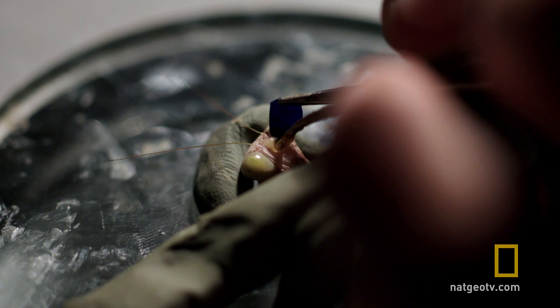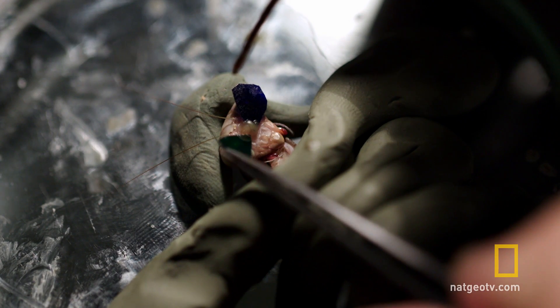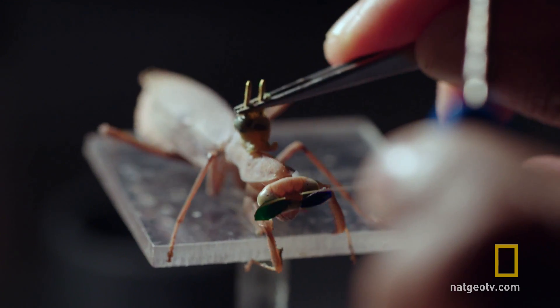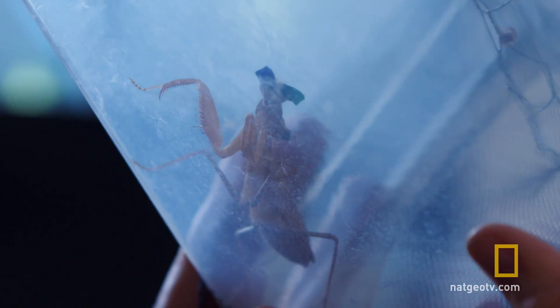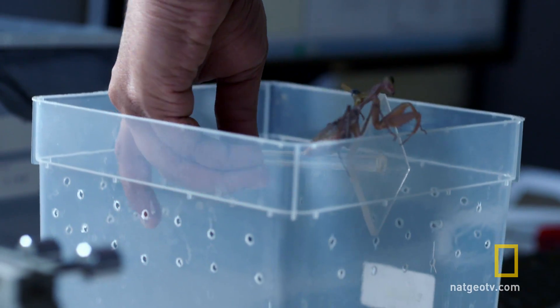It's a quick procedure using beeswax to attach the 3D glasses, and also a device that holds the mantis in a stand for the experiment. We've got the green filter on the left eye and the blue filter on the right eye, so I'm just going to put it on the stand.